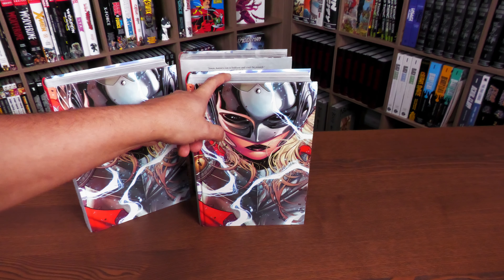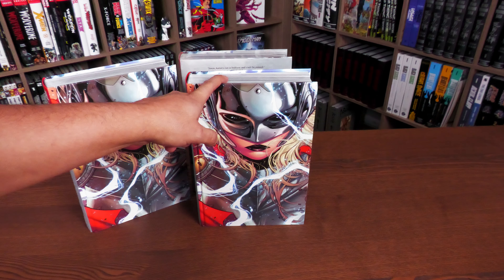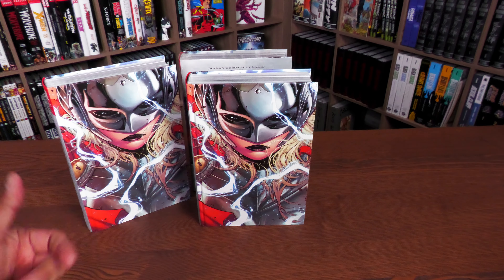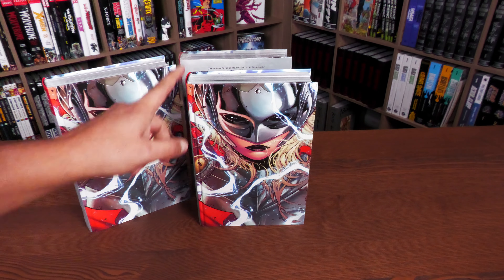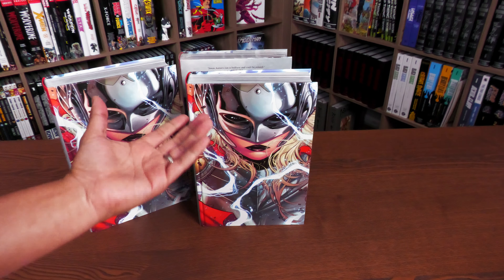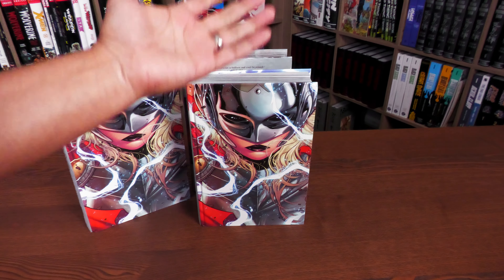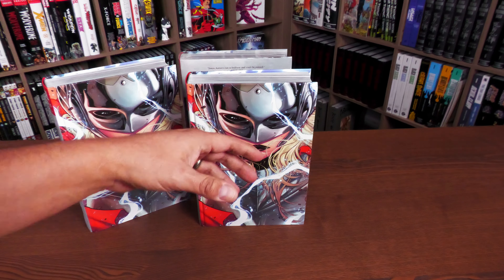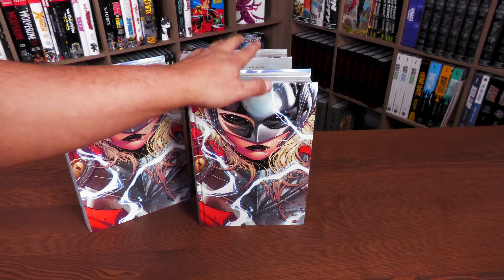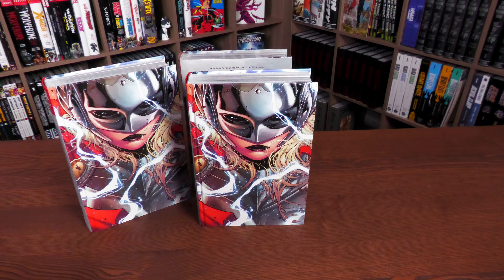We'll do a live review of the book on March 28th at 8 PM Eastern Standard Time, and you can hear our thoughts then. For now, we're going to crack this book open and focus on the artwork and talk a little about the stories. Since I've already done a big overview video, you can click the link above for that. This video will be more of a comparison between the new printing and the original printing to see if there are any differences.